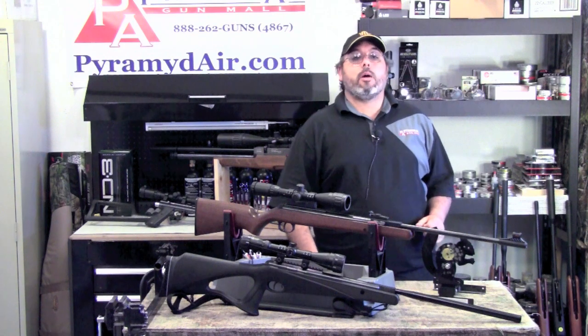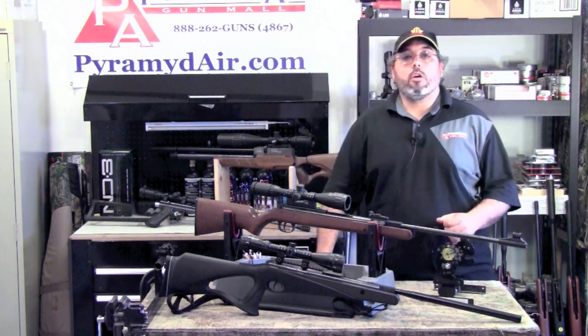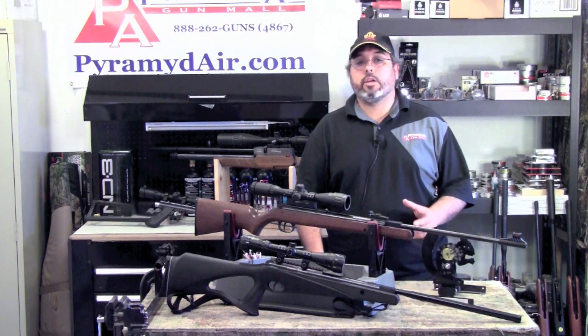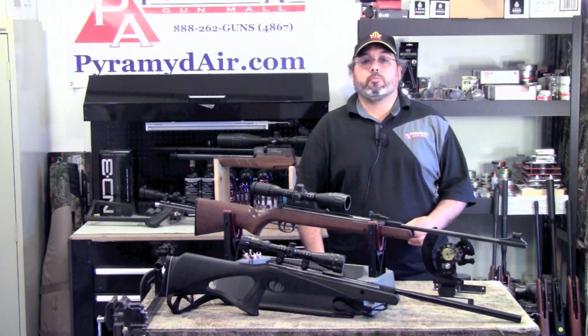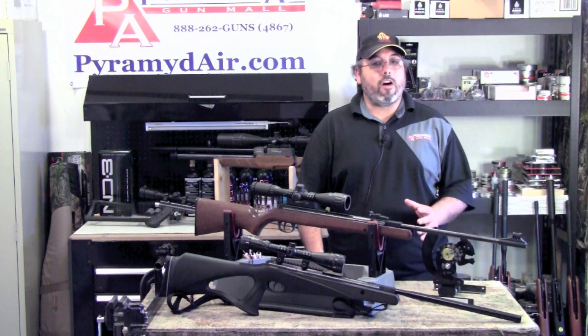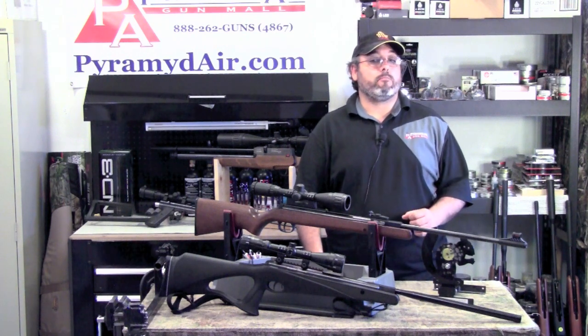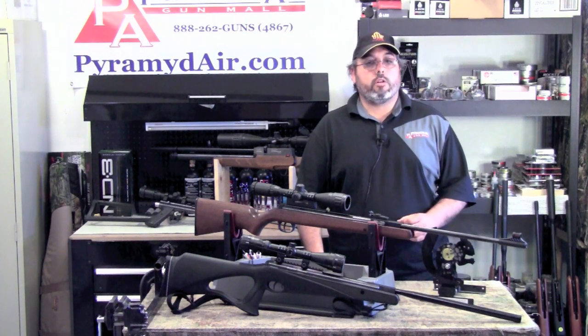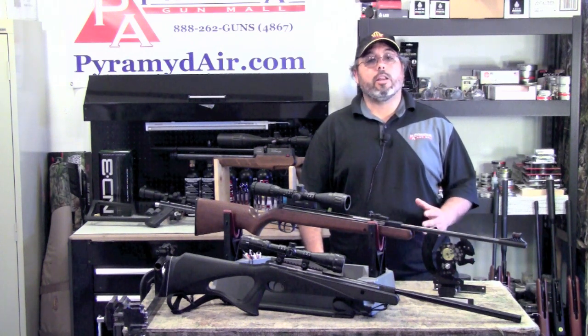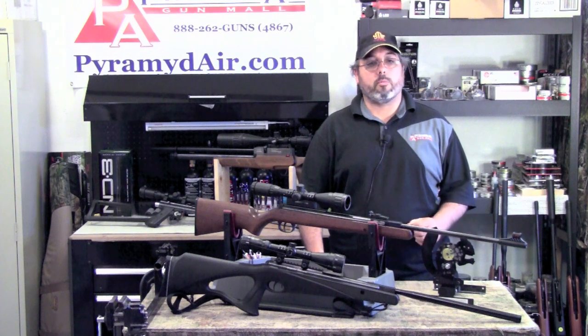Hello and welcome to airgunweb.com and our series called Take Aim. For our 11th episode, we're going to look at a question that ties nicely into our last video on picking the right pellet. The question is simply this: what is the effective range of my airgun? Most of the time people want to know how far it will be effective on small game. I want to thank Pyramid Air for sponsoring this series and our channel. You can get links to the items used in this episode at www.airgunweb.com — just look at the Take Aim section of the site.